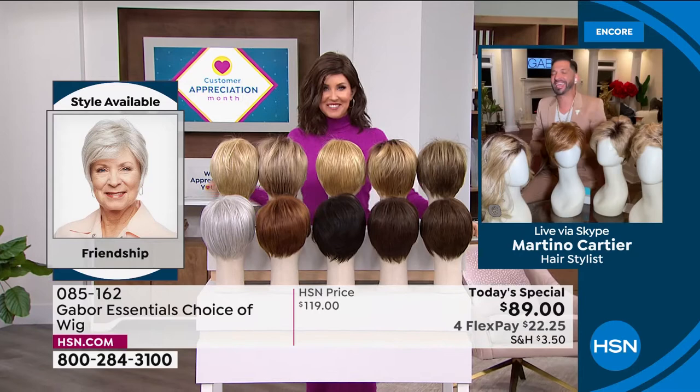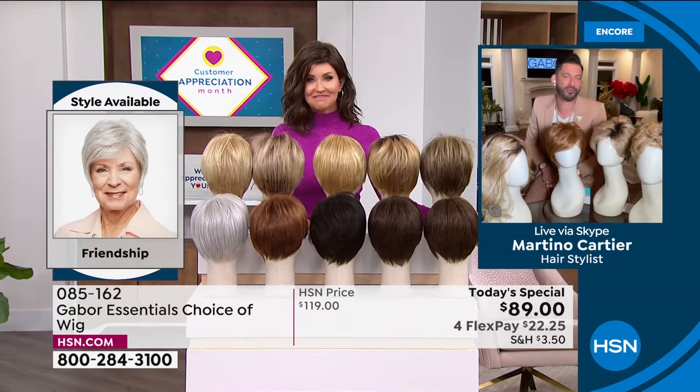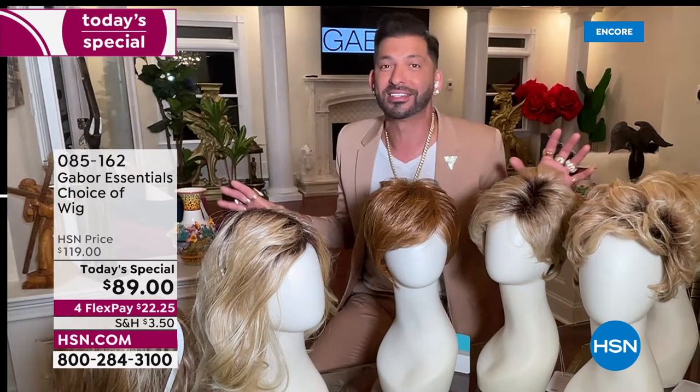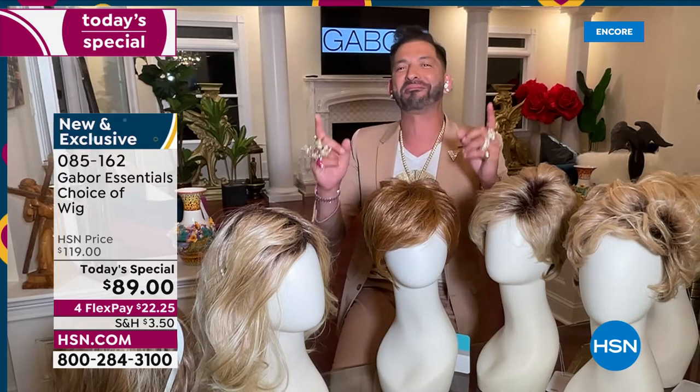Thank you so much for having me. My grandmother always said that when your hair looks good, you feel good. Today it's exciting to give you five different styles — whether you want short, whether you want volume, whether you want waves. We have so many amazing colors, some that are rooted and so natural. They all have seven to eleven different shades. This is for you that wants to have that perfect hair every single day.